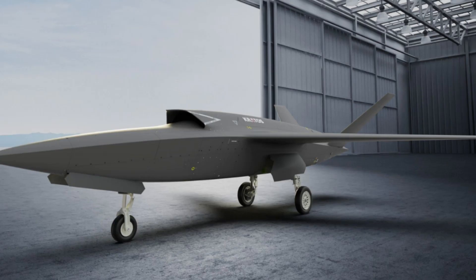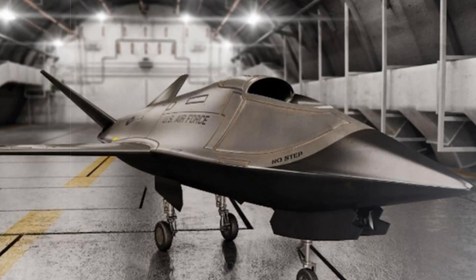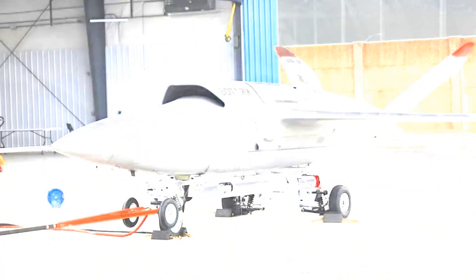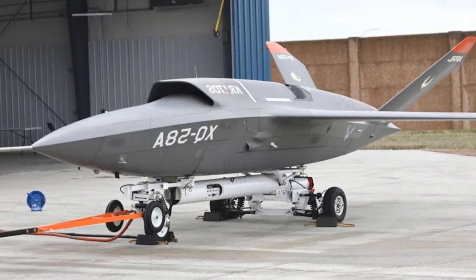In addition to this upgrade, Kratos is working on a version specifically for the US Marines, designated the MQ-58B. This version will incorporate advanced electronic warfare systems for disrupting enemy air defenses and is being designed to work seamlessly with short takeoff and vertical landing aircraft, such as the F-35B.